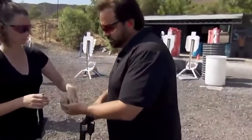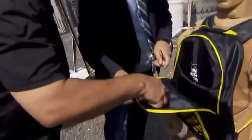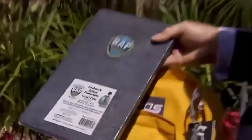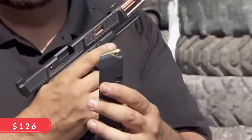The backpack weighs no more than other backpacks — only 1.9 kilograms. It's 31.2 centimeters wide, 45.7 centimeters high, and 16.5 centimeters thick. The price is $126.